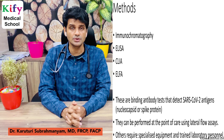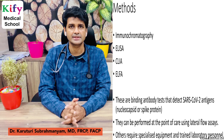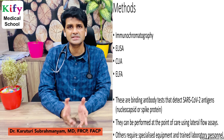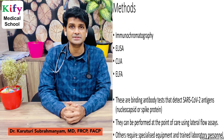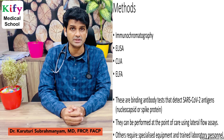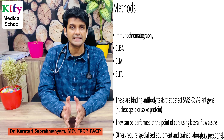Methods used to test for antibodies include lateral flow assays such as immunochromatography, ELISA, CLIA, and ALPHA. Of these, ELISA, CLIA, and ALPHA are the best. Immunochromatography or lateral flow assays are point-of-care tests — results are available in 15 minutes. The remaining tests require specialized laboratory equipment and trained lab personnel. These are binding tests that detect SARS-CoV-2 antigens — nucleocapsid or spike protein.